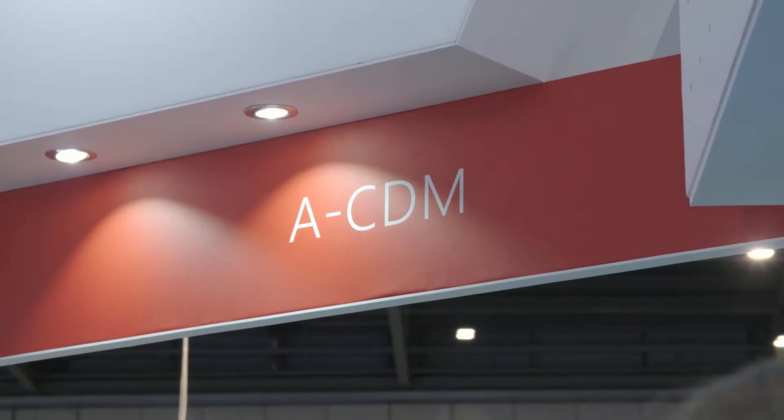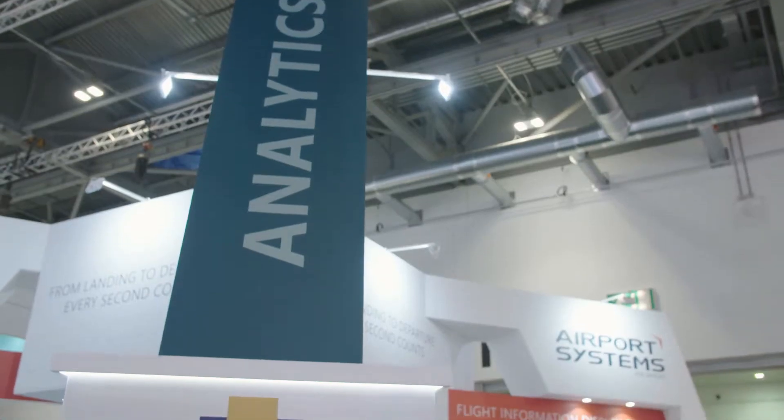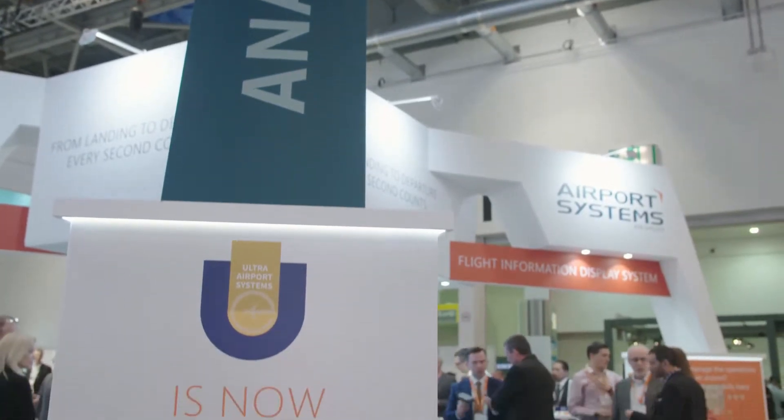The products and solutions I'm going to explain about today are the Apex solution, which has two modules within it. There's ACDM, which is the full Euro Control accredited solution, and there's also situational awareness.